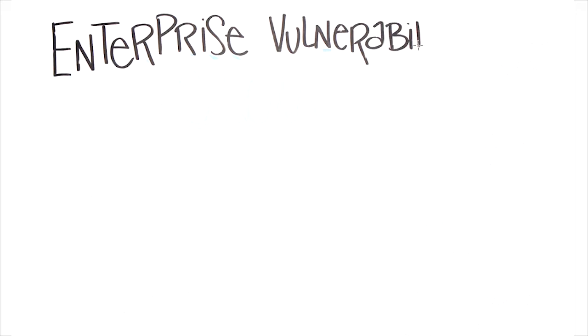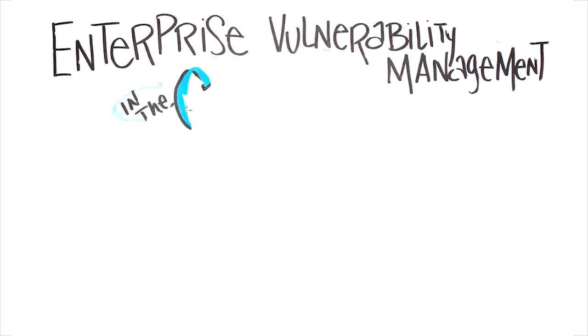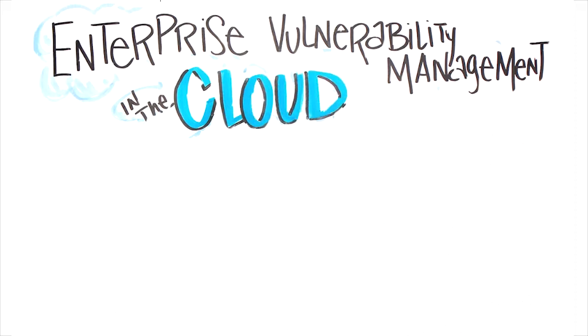Demand for managed security services is growing at an explosive rate. Faced with escalating security threats, tightening regulations, constrained budgets, and limited skilled resources, more and more companies are turning to managed security service providers for relief.